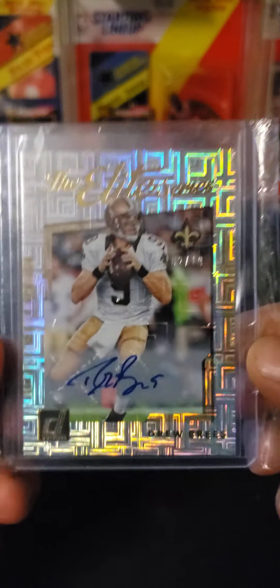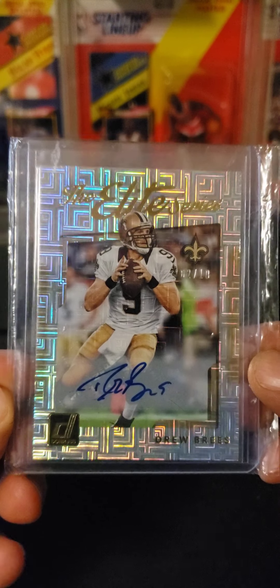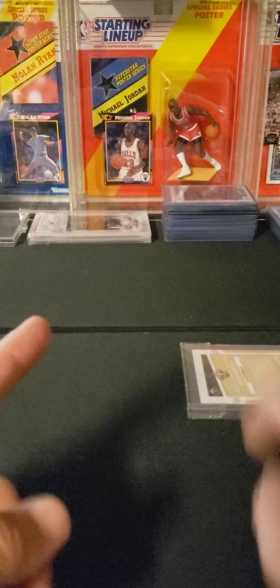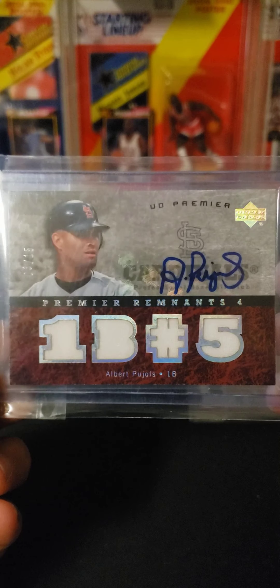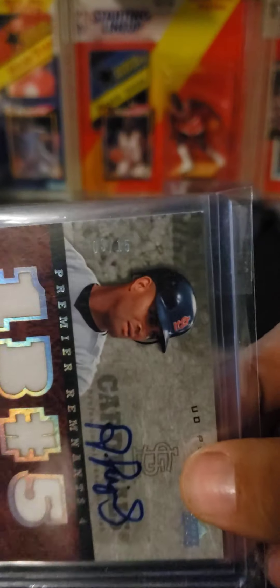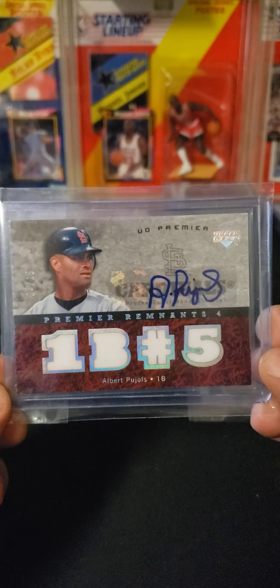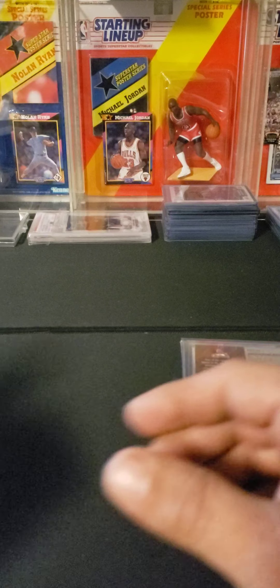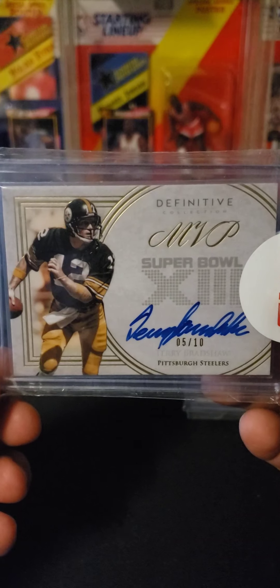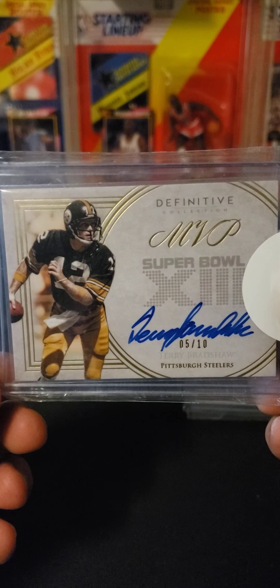First up, I got a Drew Brees auto, two of ten, Donruss Elite — I picked this one up. This one I'm pretty happy about: an Albert Pujols relic auto, three of fifteen. I saw that and I was like, yeah, I'm gonna grab this — nice Pujols auto. Same guy had a Terry Bradshaw Definitive MVP Super Bowl auto, five of ten.